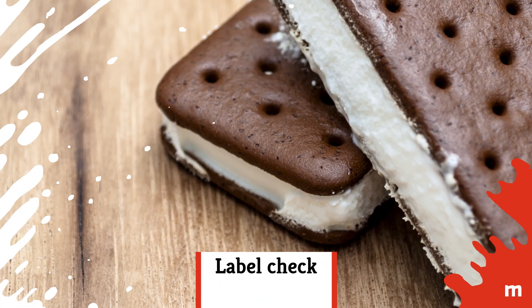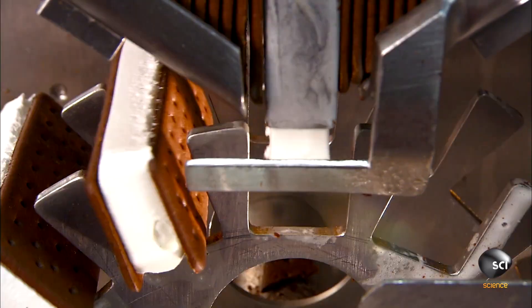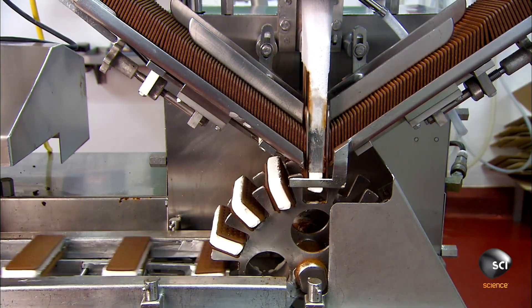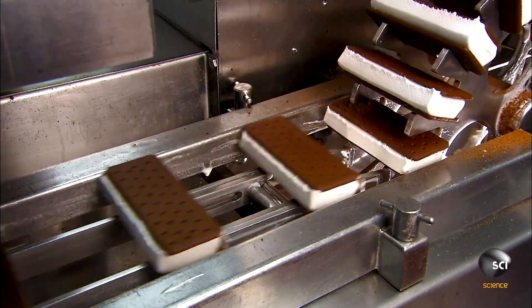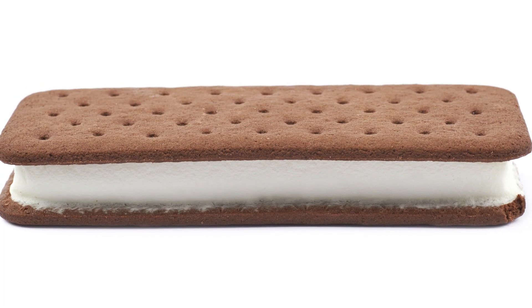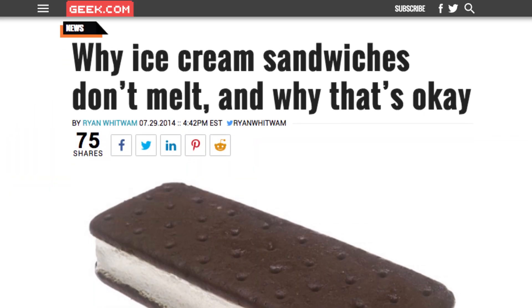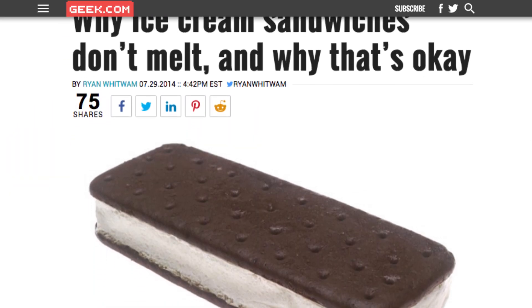Label check. The ice cream in an ice cream sandwich is different than what's in a gallon of Ben & Jerry's — it has to be. Because if you tried to make an ice cream sandwich out of regular ice cream, it just wouldn't work. It needs to retain its shape for longer, which is where a few totally natural additives come in. According to Geek.com, guar gum and calcium sulfate are crucial to the creation.